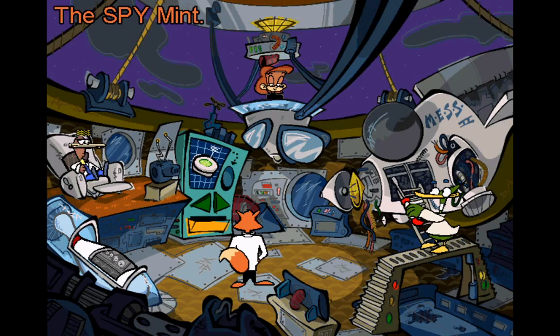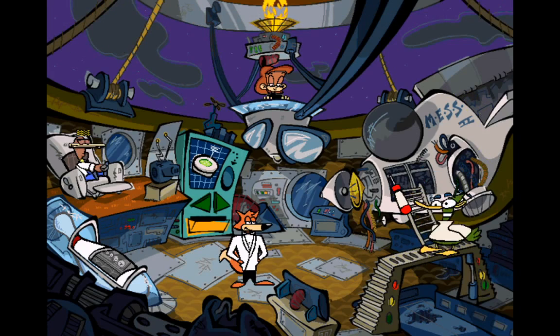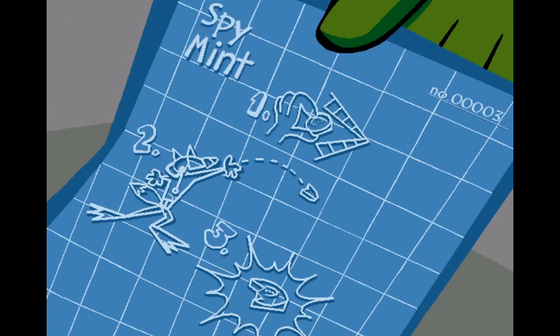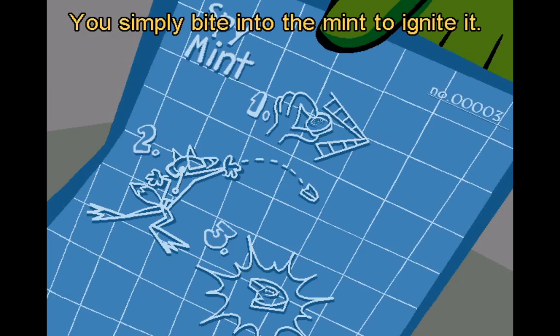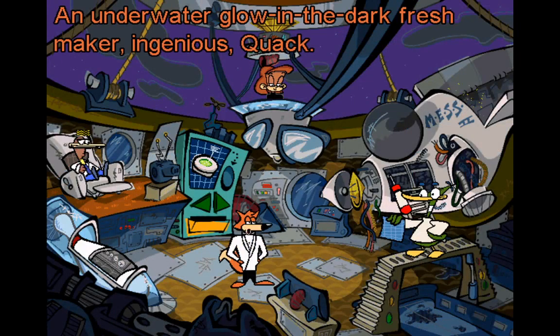The Spy Mint. I'm sure this does more than freshen breath. It's really a glow-in-the-dark Spy Mint that will light up dark rooms. You simply bite into the mint to ignite it. Not only is it minty fresh, but it works underwater as well — an underwater glow-in-the-dark Freshmaker.